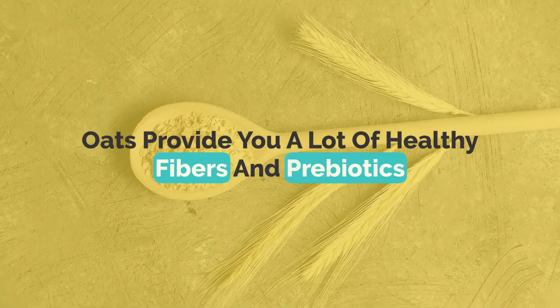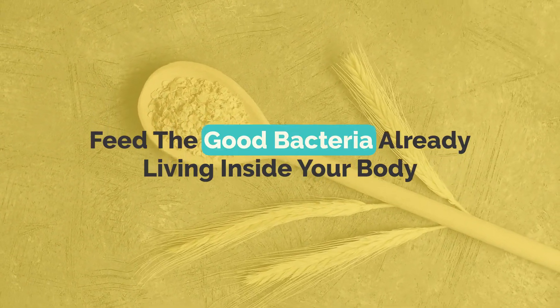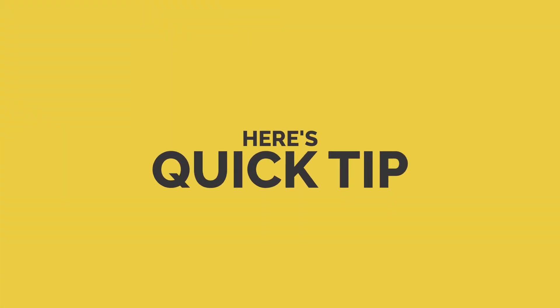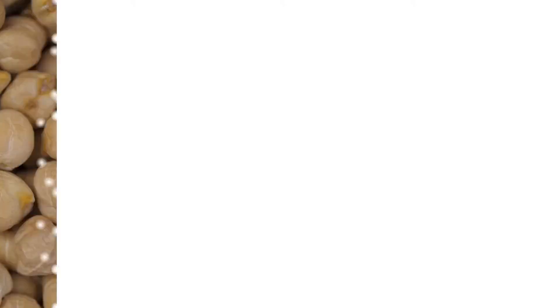Number nine: oats. Oats provide you a lot of healthy fibers and prebiotics that feed the good bacteria already living inside your body. Here's a quick tip: keep your portion size to not more than half a cup per meal.